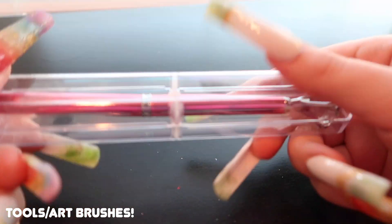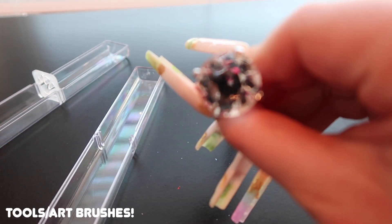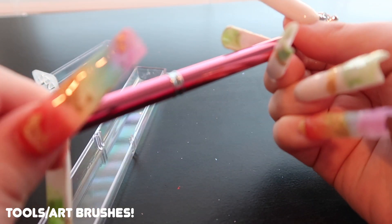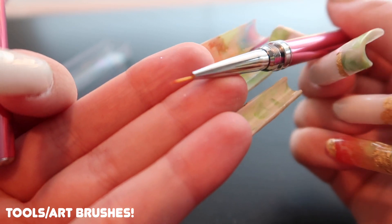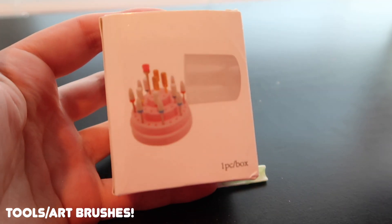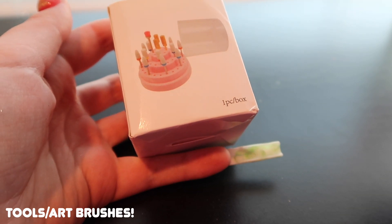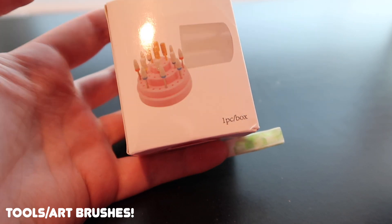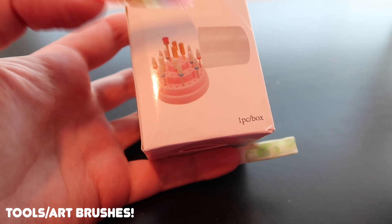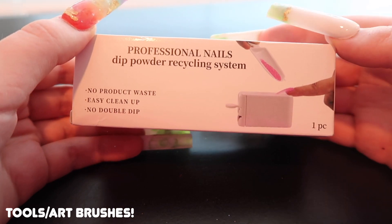I also got this extra brush that came in its own very fancy singular packaging — looked like a saber when I opened it, but it's a tiny detailing brush. So tiny but so extra. I also got a pink drill bit holder with a lid, perfect for keeping my favorite bits organized and sanitized per client. And I realized I now have two dip powder recycling systems — one came with the glitter kit and I also bought one separately.